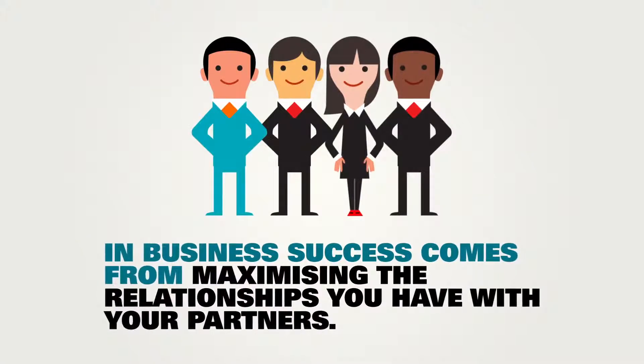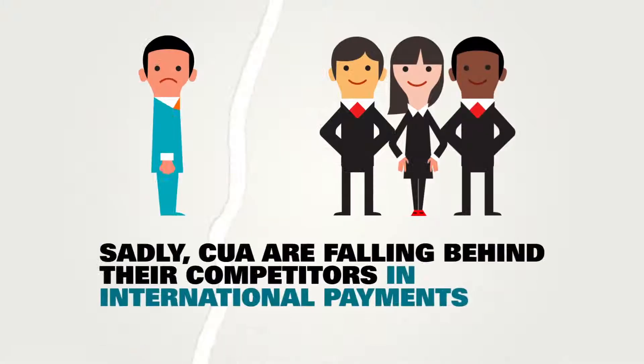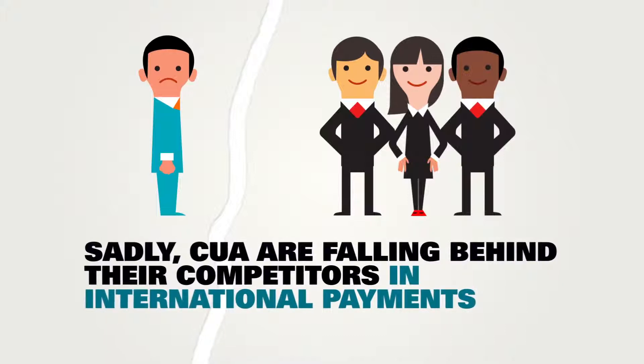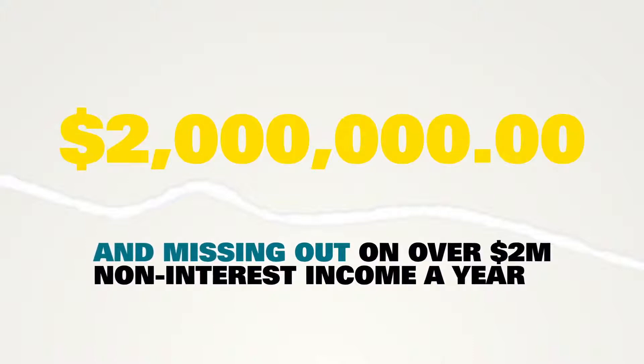In business, success comes from maximising the relationships you have with your partners. Sadly, CUA are falling behind their competitors in international payments and missing out on over $2 million non-interest income a year.